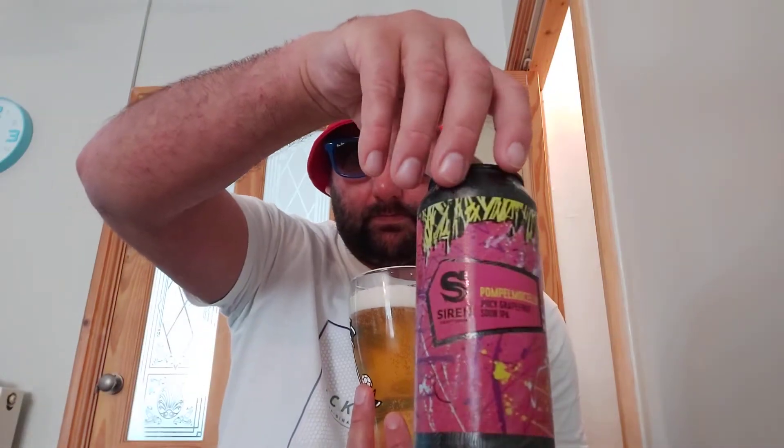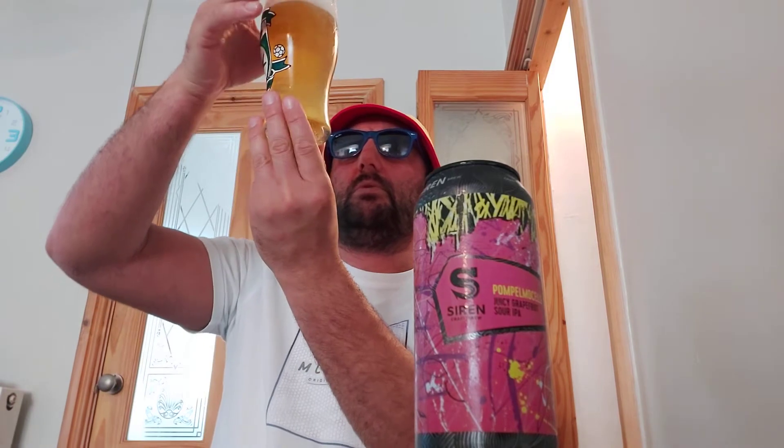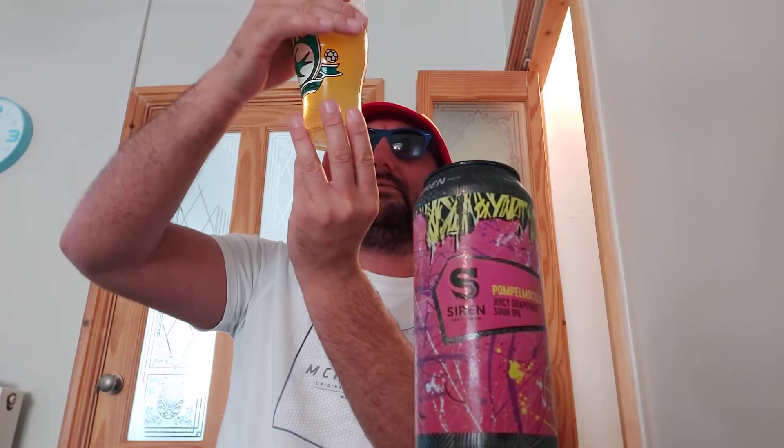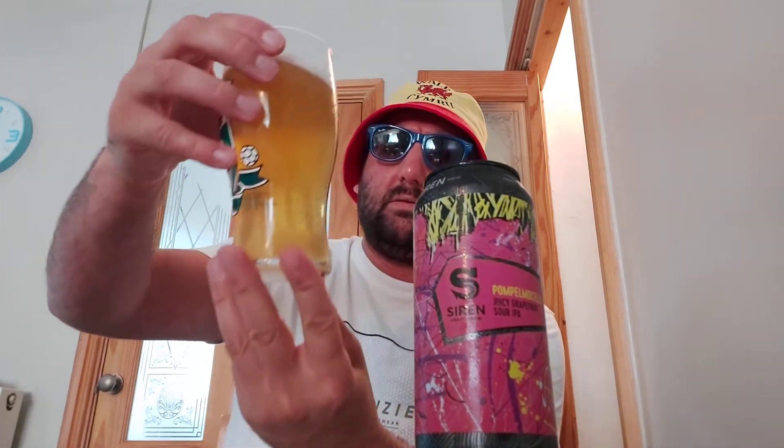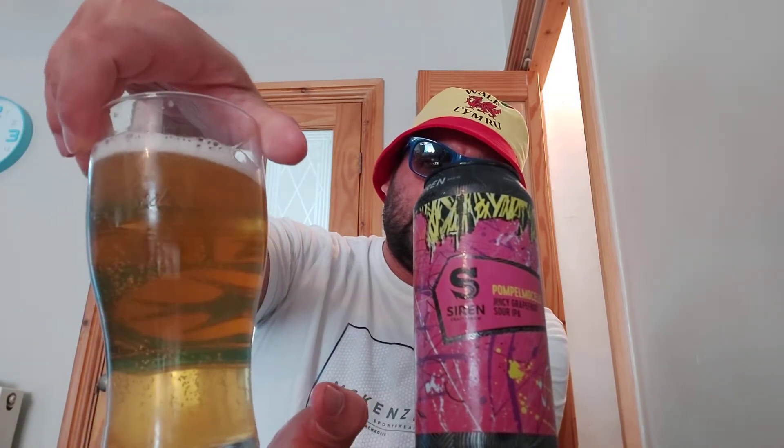Instantly, grapefruit. As soon as I crack it open, I get a massive waft. It's hazy in colour with a one-finger white fluffy head, and we've got quite high carbonation rising up the glass.